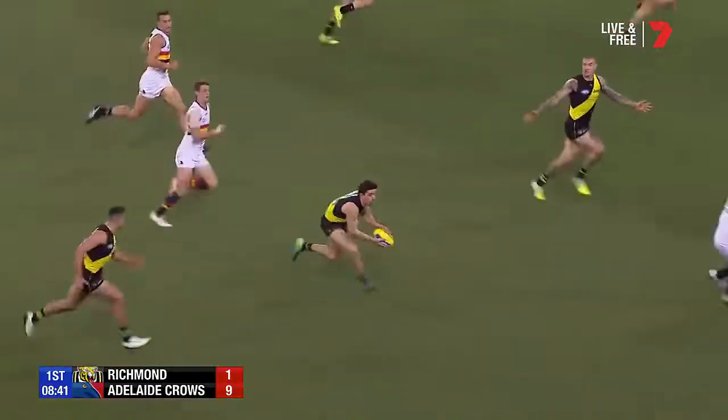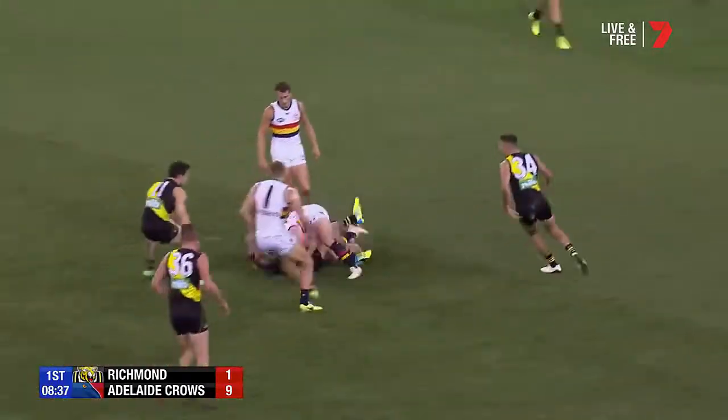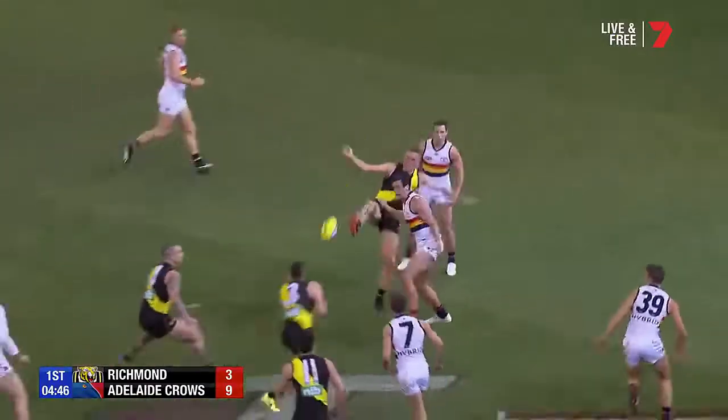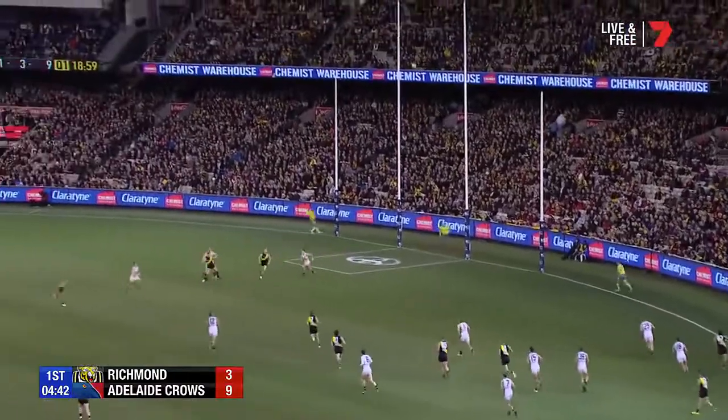Tiger pressure. Castagna again — this time he's able to pick it up. Slid the handball to Martin. Martin's attacked from left and right — so many quick players. Short's one of those. A long ball in. This is a good double team here by Adelaide, but not so much on the ground. Pressure able to bust the tackle.